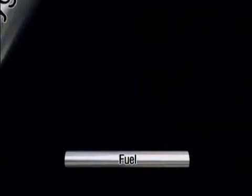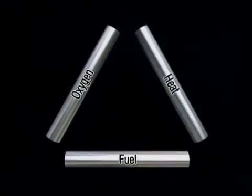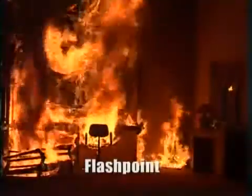First of all, we must understand that for any fire to happen, three things must be in place. First you need fuel, second air which contains oxygen, and third you need heat — a particular temperature at which a fuel starts to burn, also known as flashpoint.